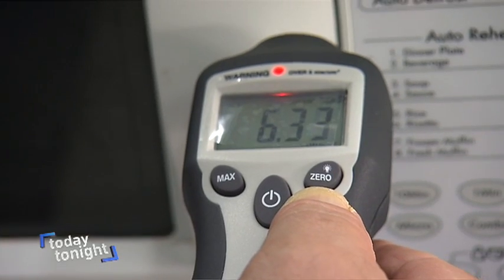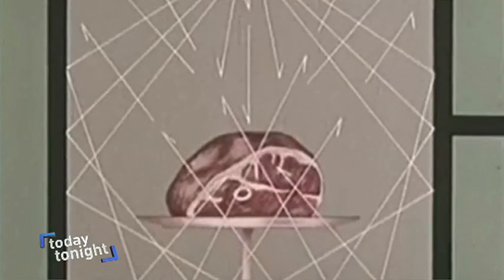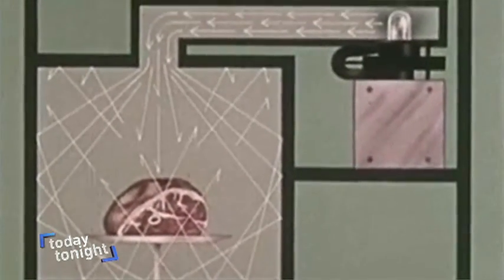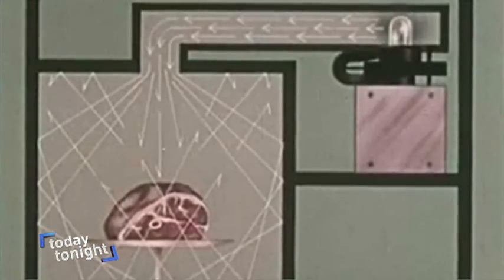Inside a microwave oven, the magnetron transmits waves of energy. There's no place for the microwaves to go but into the food, whose molecular structure absorbs and converts the energy in the form of heat.